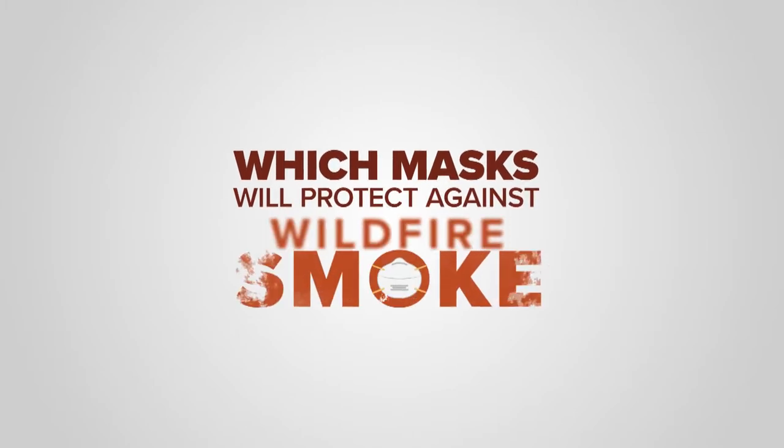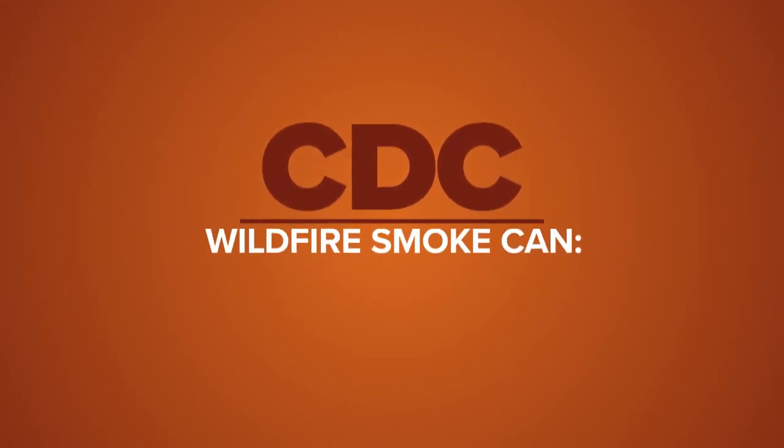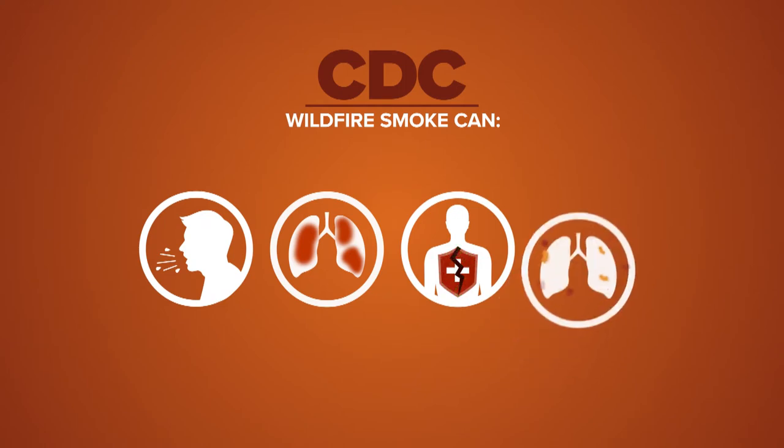Which mask will protect against wildfire smoke? According to the CDC, wildfire smoke can irritate your lungs, cause inflammation, affect your immune system, and make you more prone to lung infections.